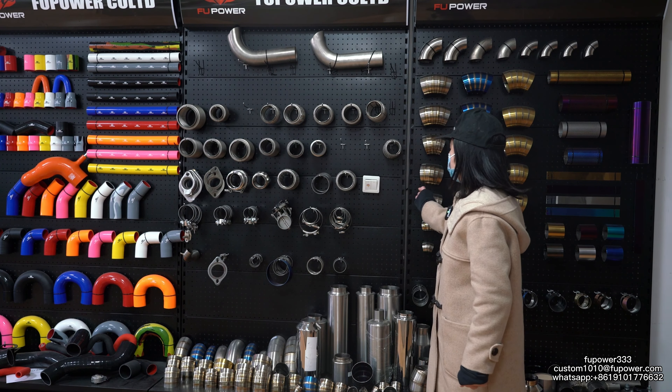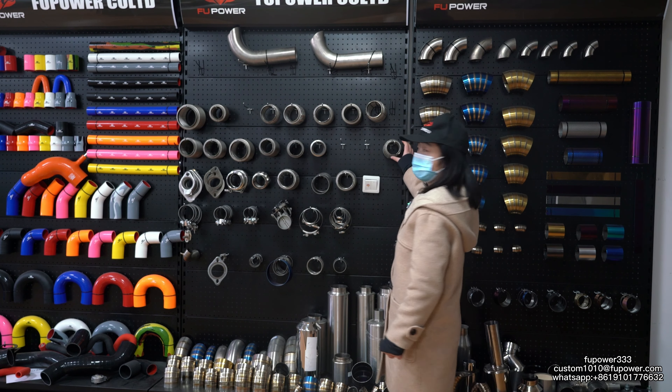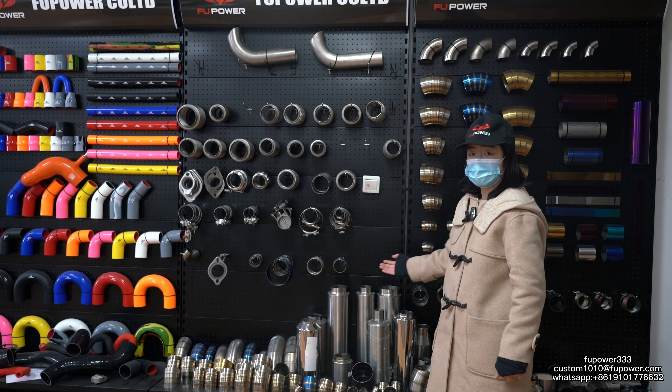This part is our components of the exhaust system. We have different kinds of components — for example, flex pipe, waves, flanges, and so on. We also have different kinds of mufflers.